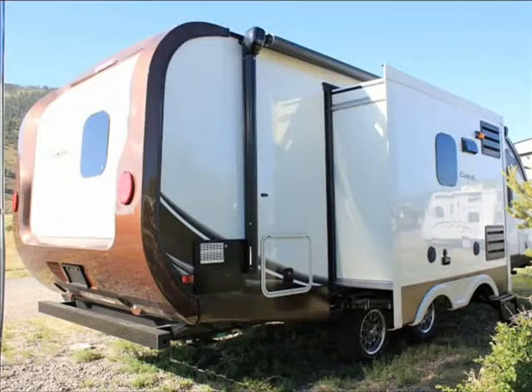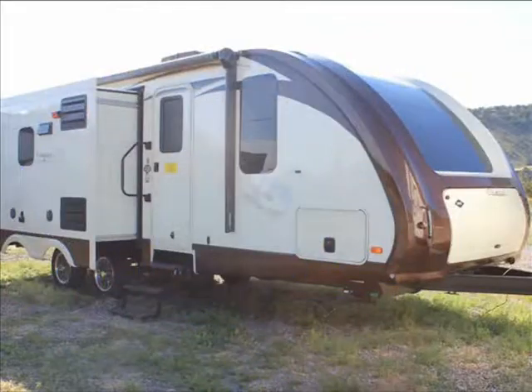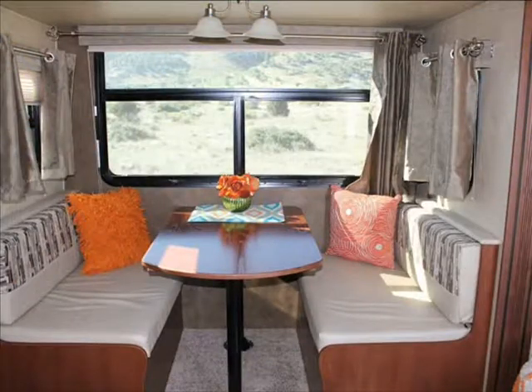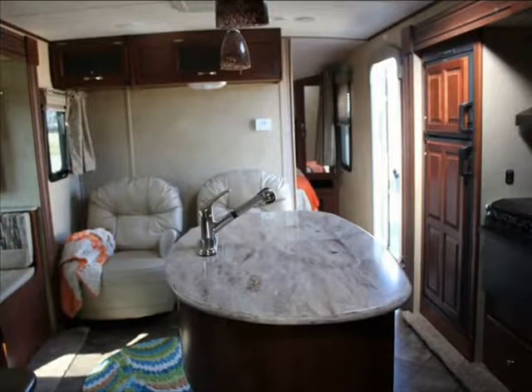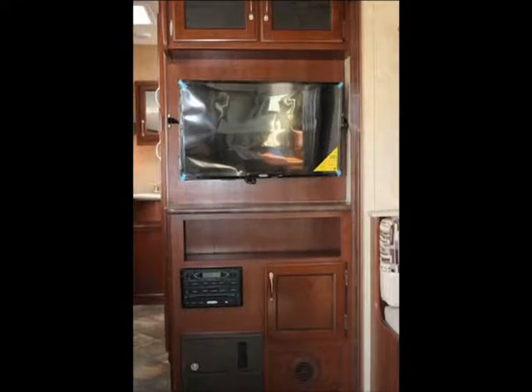Hi everyone. Evergreen RV was the first RV manufacturer to be officially recognized for their green building practices. Their manufacturing facilities utilize ultra-modern building technologies and they recycle everything possible. Likewise, Evergreen uses sustainable building materials throughout their travel trailers. Evergreen is a company on the cutting edge and you can see the results in the quality of their trailers.